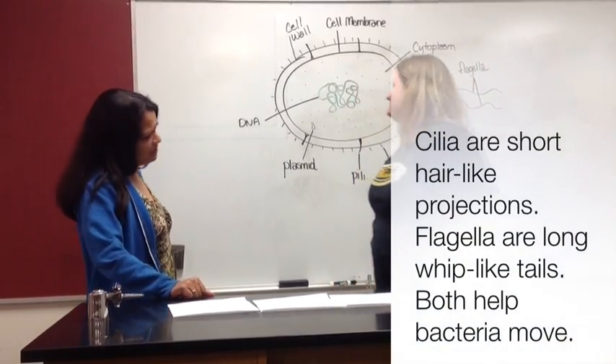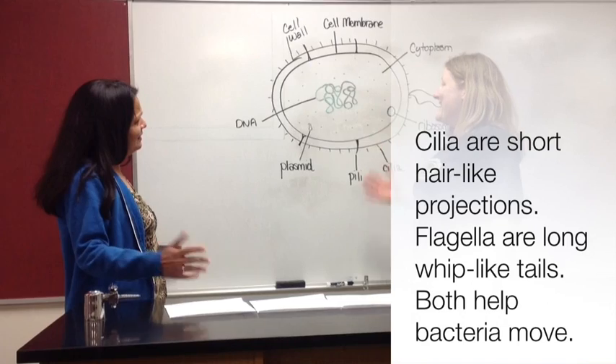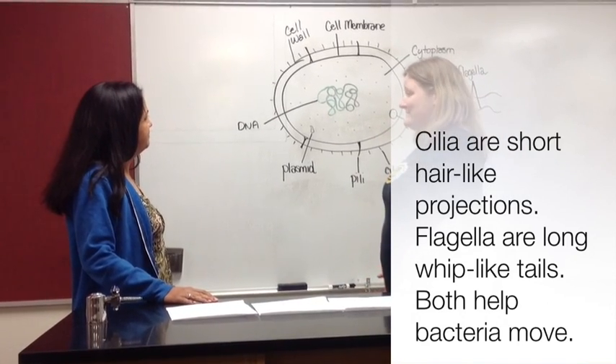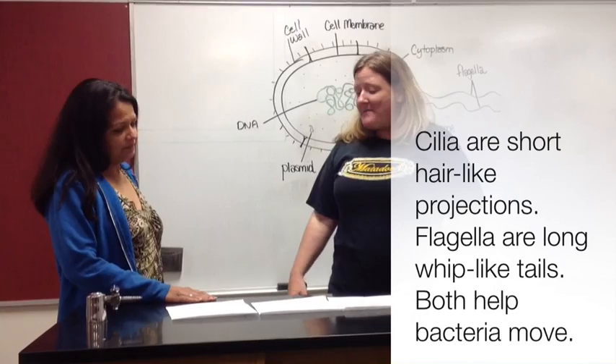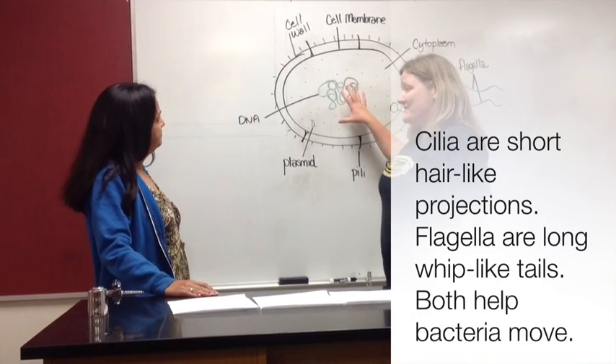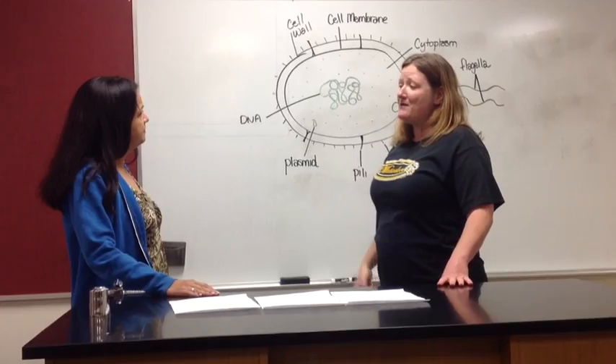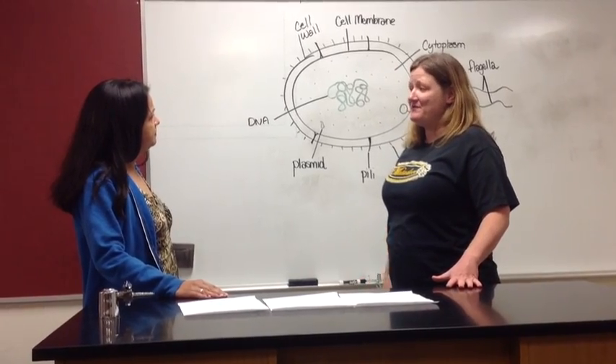So these are the simple cells — that's about as simple as it gets before you can't really be alive anymore. Because they are fairly simple, they are very, very small. Later, we're going to talk about larger, more complex eukaryotic cells.